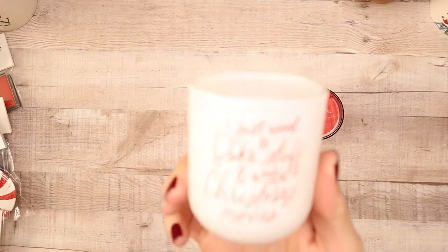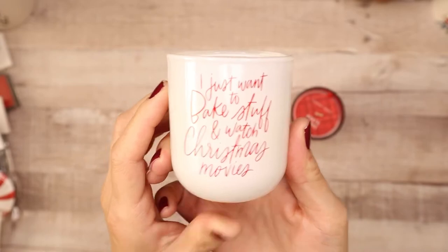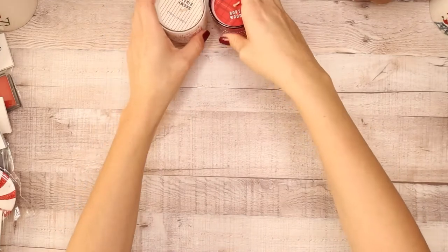And this one I love also — it says 'I just want to bake stuff and watch Christmas movies.' Don't we all? I feel like these holidays are going to be specifically ones to bring joy back into our lives after 2020. So those are the two candles that I found.